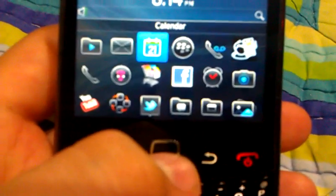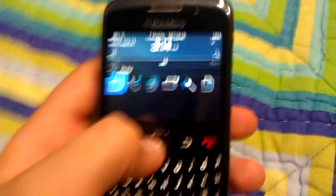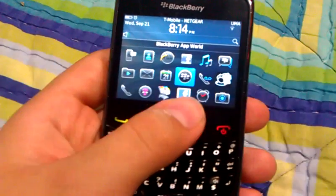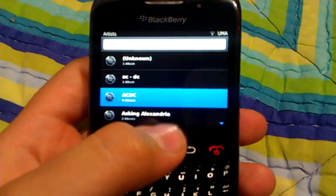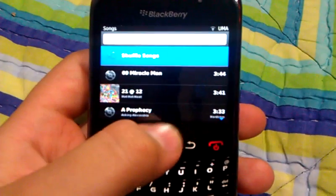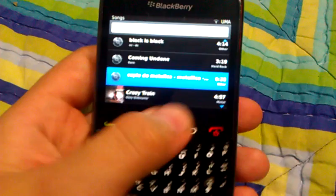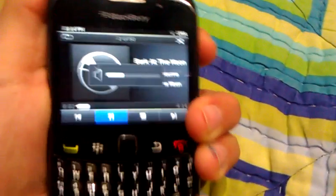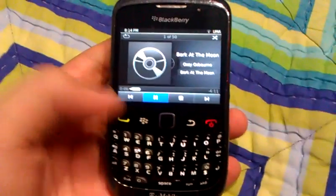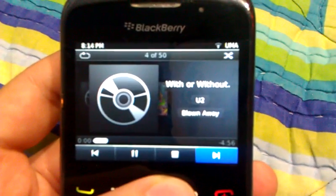And you also get a new music player. The new music player looks like this. Let's play. When you go to the next one, you get a little animation — everybody saw that.